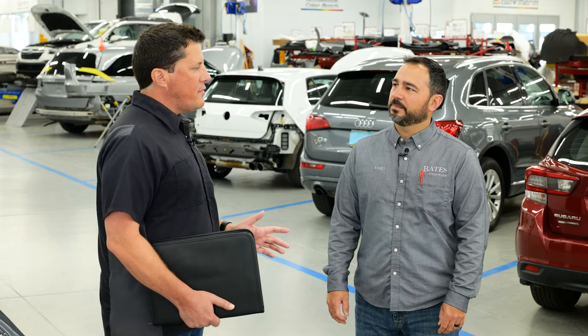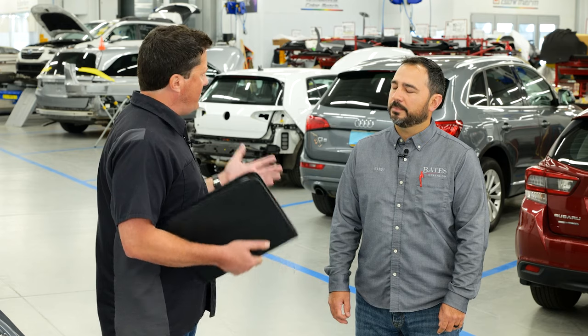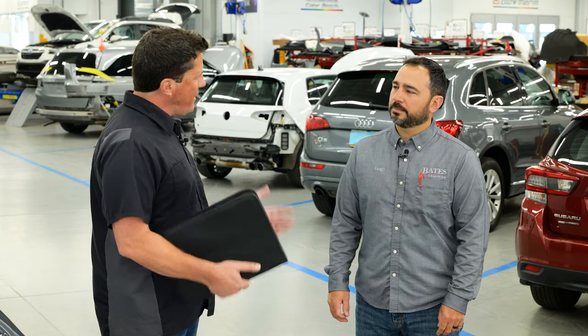Randy, I wanted to talk to you about — auto body shops have been around for a long time, sometimes a hundred years. What are some of the changes you've seen evolve, and are you amazed at the technology out there today?